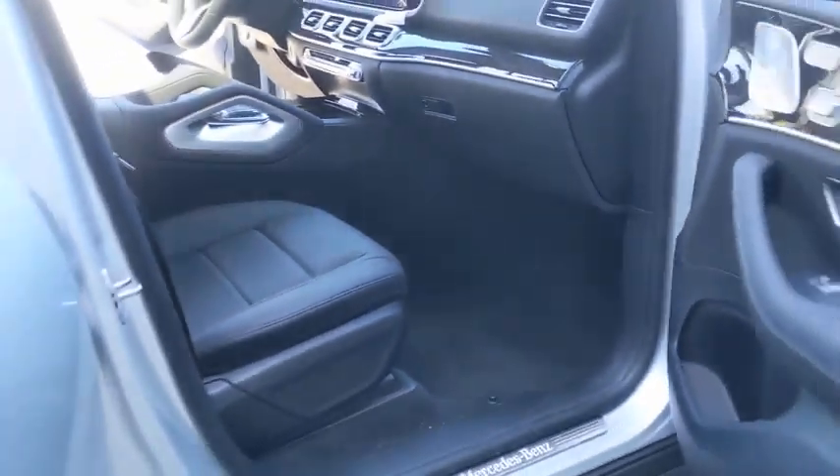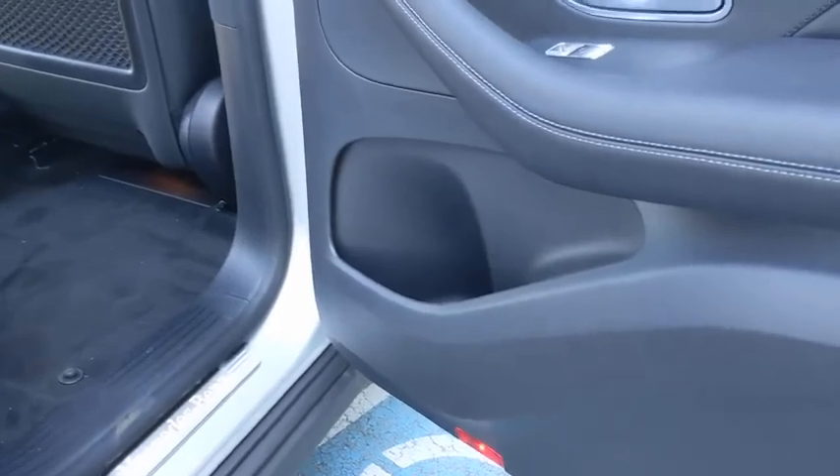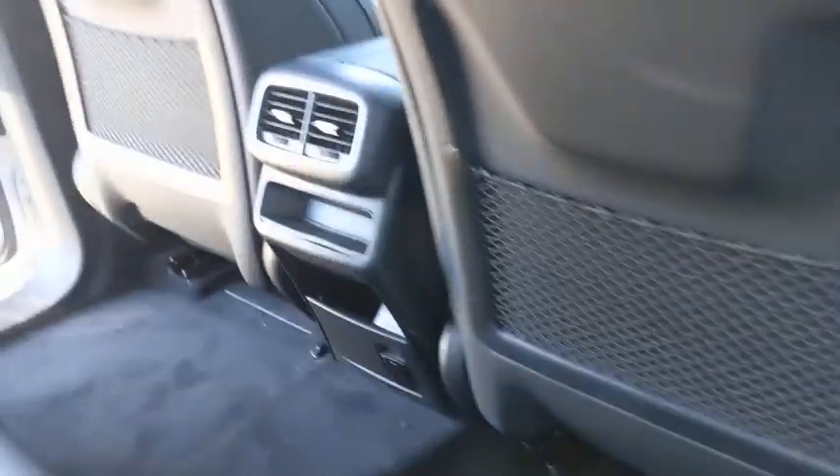Bluetooth, leather-wrapped steering wheel, power steering, adjustable steering wheel, keyless start, cruise control, floor mats, auto-dimming rear-view mirror.